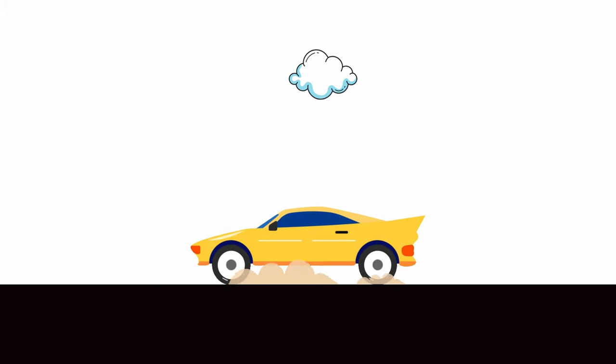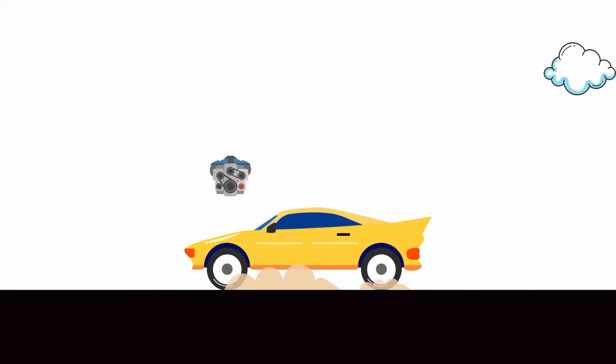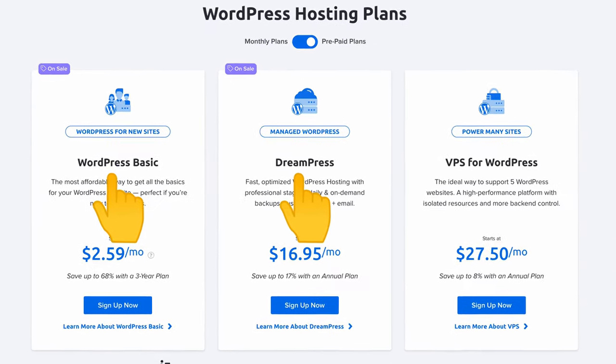We are all here because we want an affordable and reliable way to host a WordPress website. For those of you who are not familiar with website hosting in general, I like to use the car analogy. You can have a really nice looking car on the outside, but if the engine isn't great the car becomes undriveable. Similarly, while your website will look the same no matter which hosting plan you choose, under the hood things are going to be different. With DreamHost you have three options: shared hosting, managed hosting, and VPS hosting.